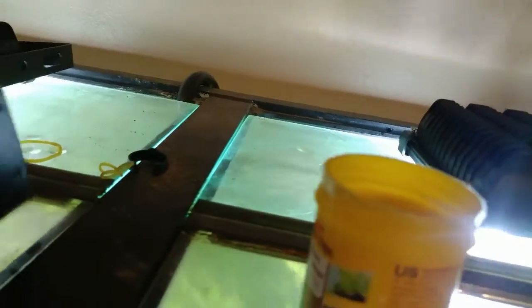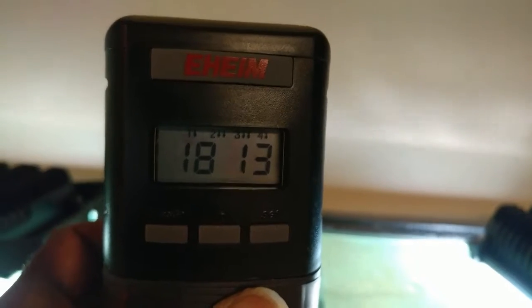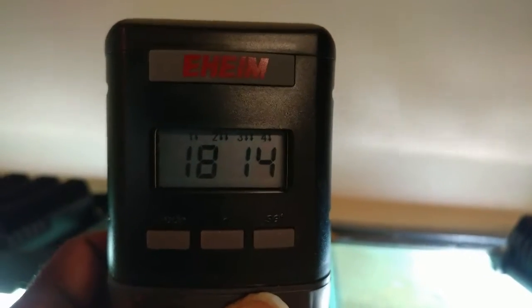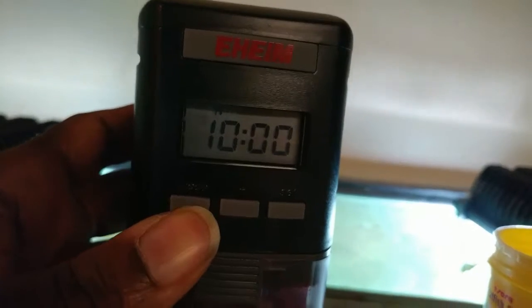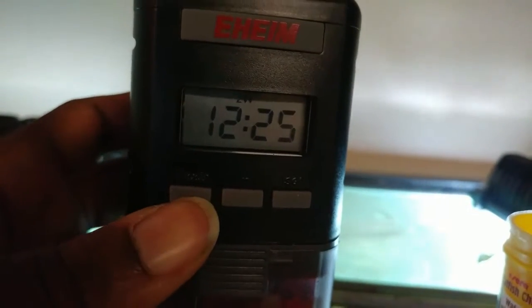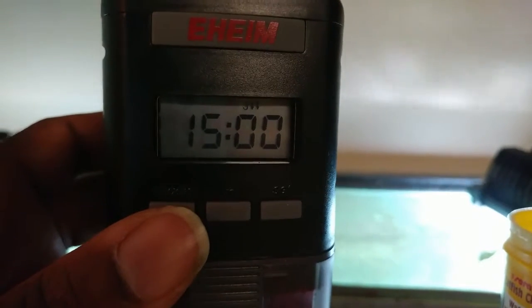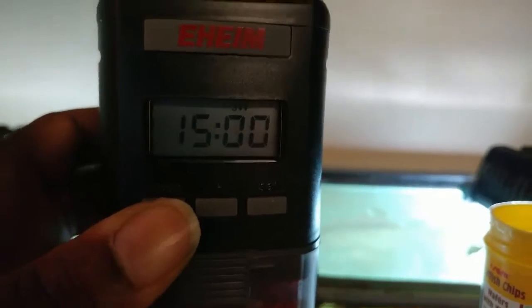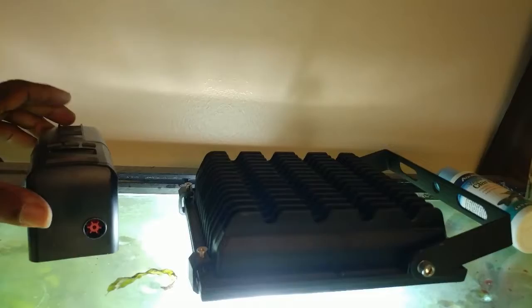Let me close this up so we don't make a mess. As you can see, it's set to drop food four times. It makes one turn in the morning — at 10 o'clock it'll spin one time, at 12:25 it spins two times, at 15:00 or 3 o'clock it'll spin two times, and then at 18:45 or 6:45 it'll spin one time.